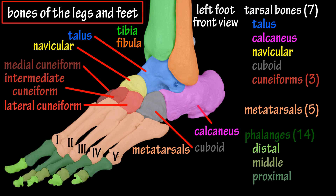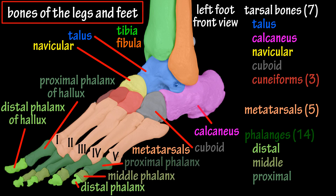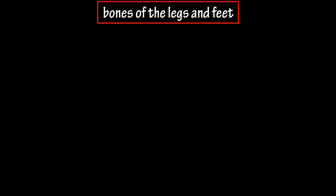The phalanges are the bones of the toes, and they make up a total of 14 bones. The big toe, which is also called the hallux, has only two phalanges: the distal phalanx of the hallux and the proximal phalanx of the hallux, with the distal bone being further from the heel. Each of the four other toes has three phalanges: a distal phalanx, a middle phalanx, and a proximal phalanx. And that covers the bones and structure of the legs and feet.